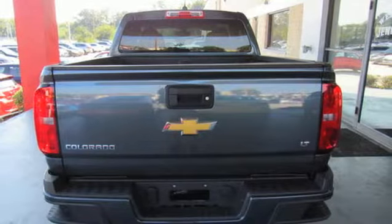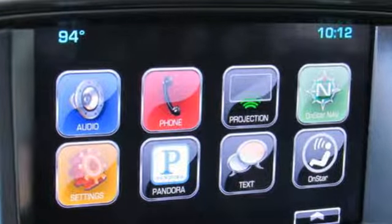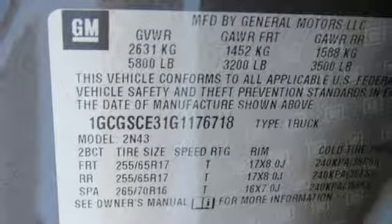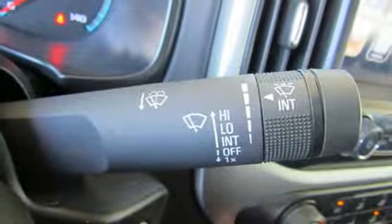A great vehicle is comprised of great features like these: streaming audio, Wi-Fi hotspot, leather steering wheel, wireless phone connectivity, manual tilting steering column, automatic transmission, active grille shutters, gas pressurized shocks, and V6 engine.